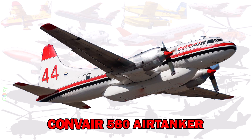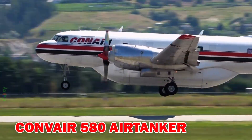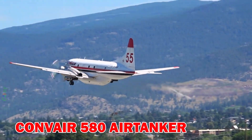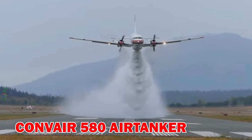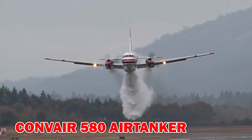Convair 580 Air Tanker — a turboprop aircraft with a capacity of around 8,000 litres of fire retardant. It is well-suited for mid-range missions and challenging environments.